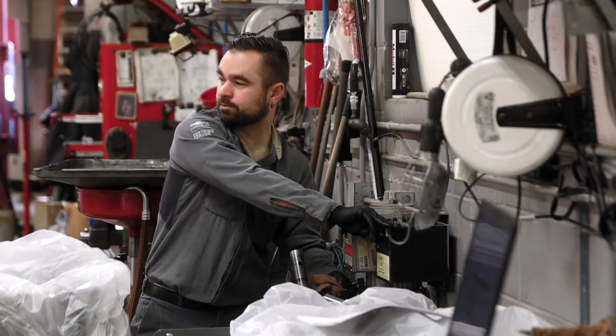Having the right tools for the right job really makes a difference. To service these vehicles under warranty and just in general, you have to have the right tools — otherwise you could have repeat repairs.